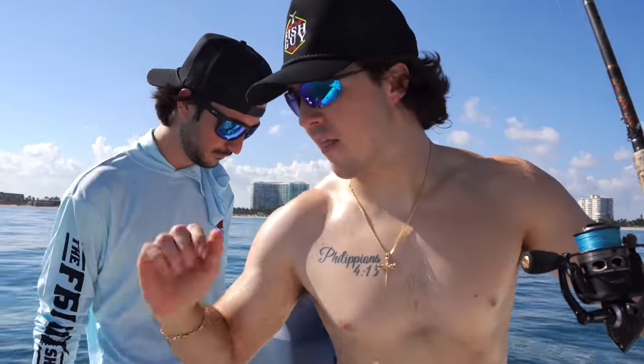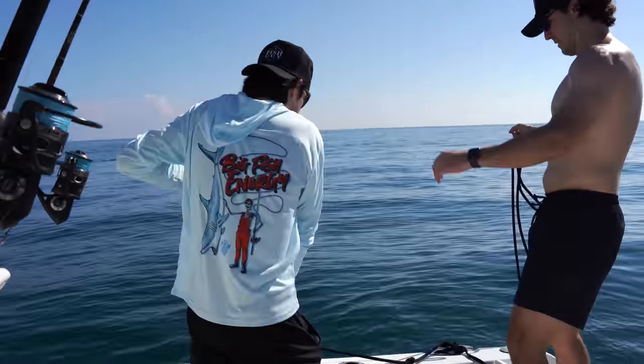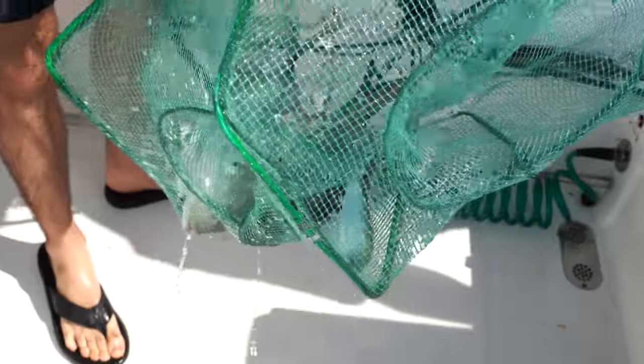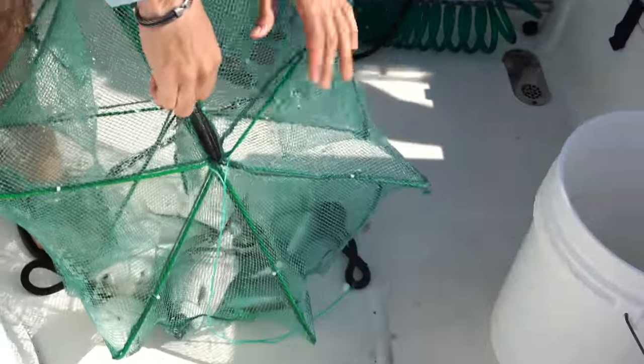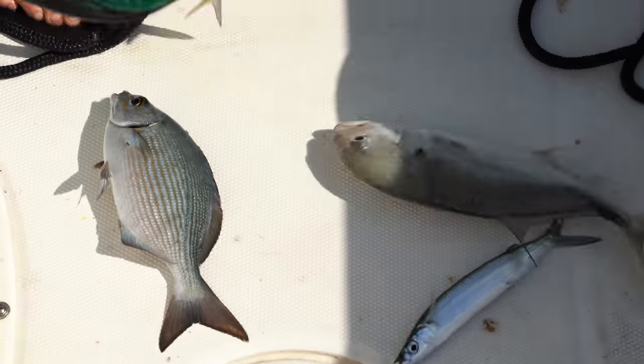We've been at the spot for a bit and let the traps sit — let's pull them one at a time and see what this deep sea fish trap caught us today. It's already extremely dirty but you've got to catch those big fish. Here we go from the depths — this could be an ultimate skunk or a home run. Yes! Let's go — it's a nice fish trap result, that's money right there. Come on, get him out — is that a jack?